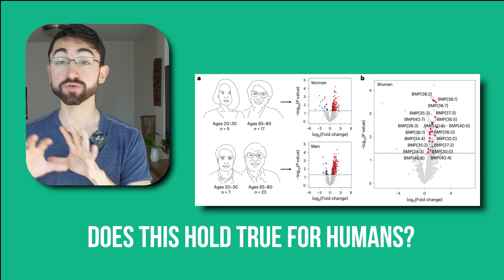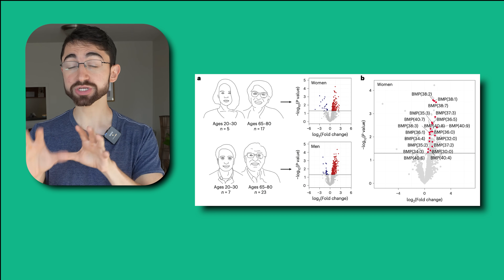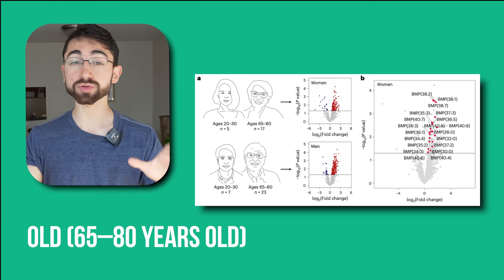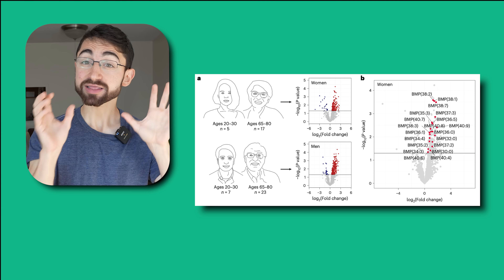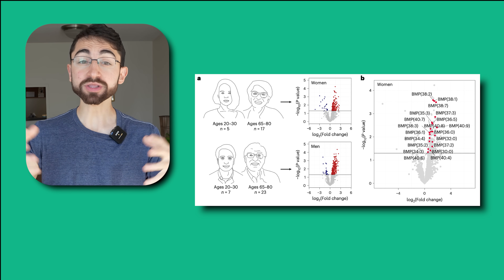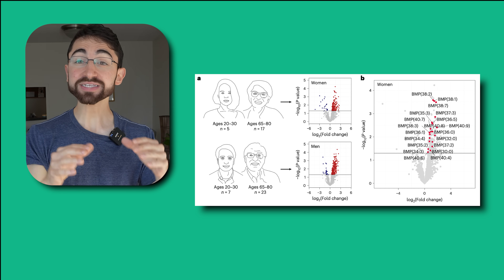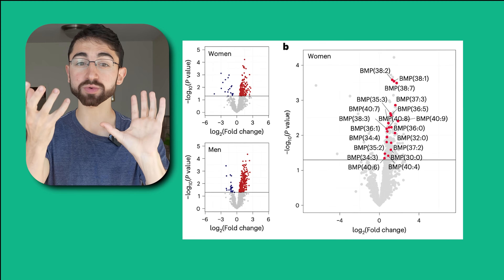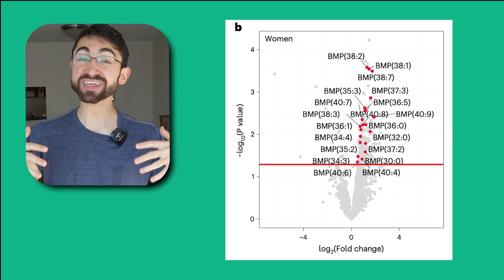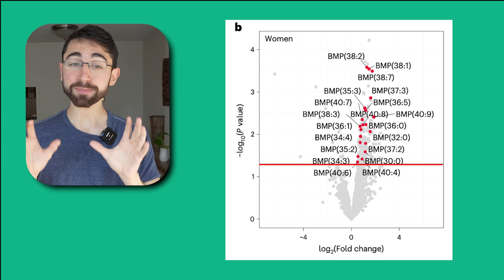But does this hold true for humans? To answer this question, the researchers took muscle biopsies from young — 20 to 30-year-old — or older — 65 to 80-year-old — human adults. And again, like in the mice, they found elevations of BMP lipids accumulating in the muscles as we age, as can be seen in this graph. The red dots indicate lipids that accumulate with age, and those above the horizontal line in panel B are significantly enriched with age. And as you can see, there are a lot of BMP lipids.